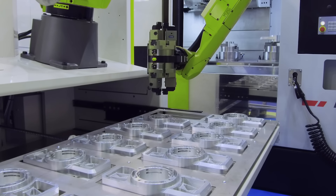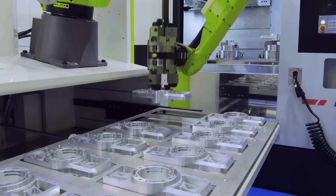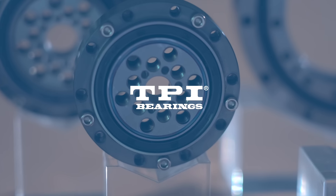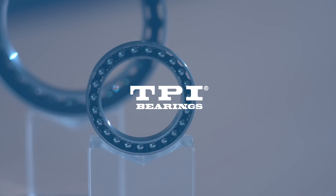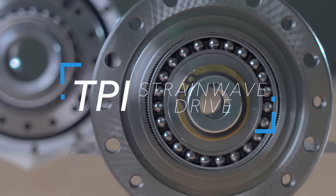The size of the robotic arm is restricted in a limited space. How to increase the loading capacity of the arm? TPI strain wave drive gives you the best solution.